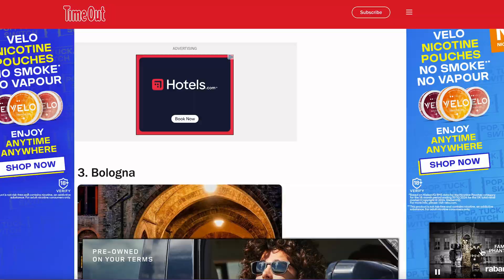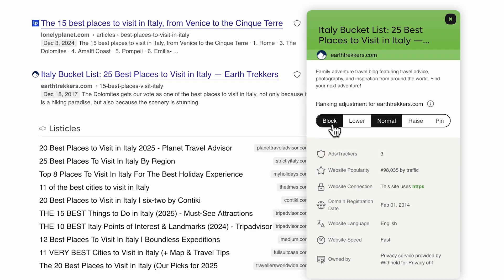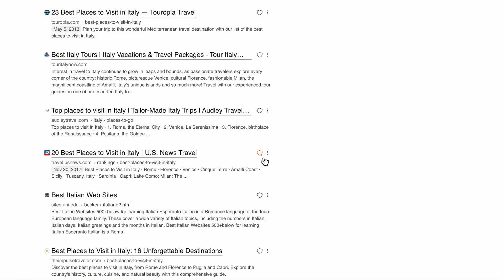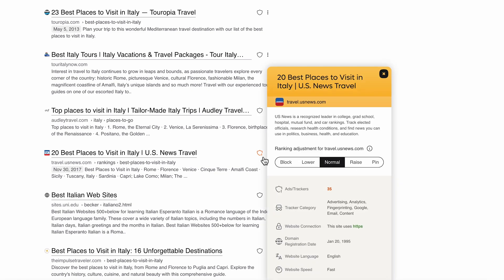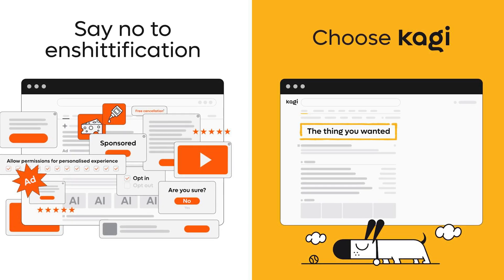At Kagi we also allow you to alter the ranking adjustments of websites on the fly. Perhaps you like the family-run website — with the press of a button you can see more of it. Or if there's a website that has too many trackers, no quality content, and advertisements, you can decrease or even remove that website from your future searches entirely. Our algorithm actually devalues websites with too many intrusive pop-ups and trackers, because the enshittification of the web is just out of control.